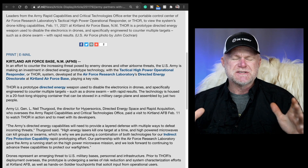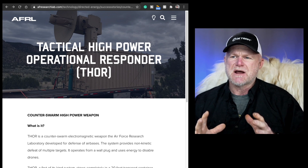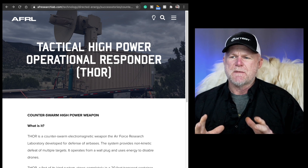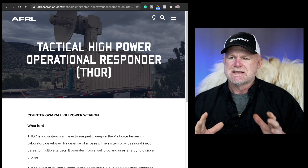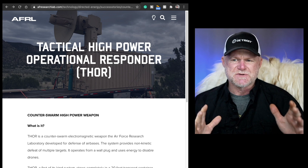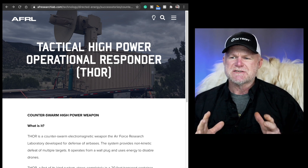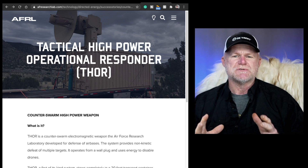What the range is, I don't know. Looking at the company's website: Thor — the Tactical High-Power Operational Responder — is a counter-swarm electromagnetic weapon developed in the Air Force Research Laboratory for defense of air bases. The system provides non-kinetic energy to defeat multiple targets and operates from a wall plug to disable drones.